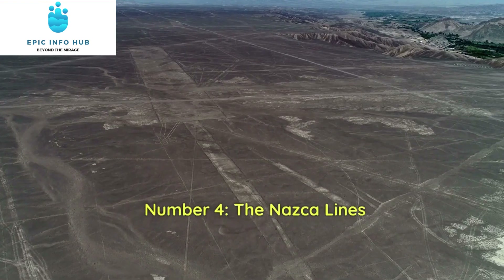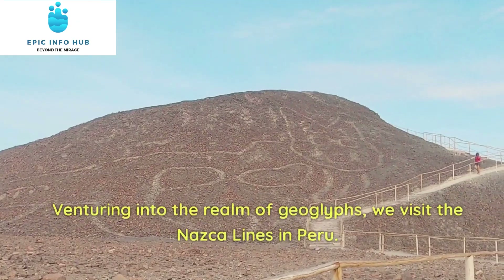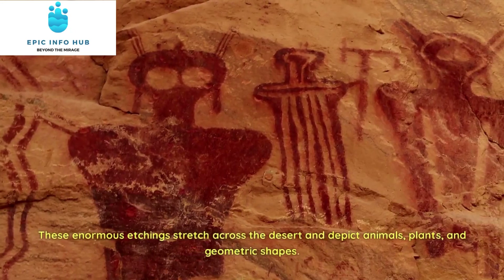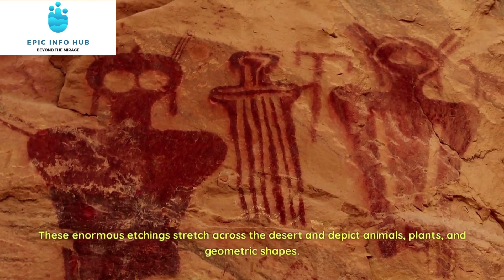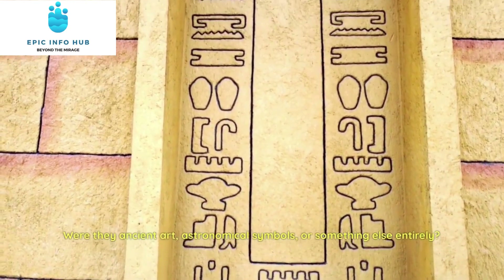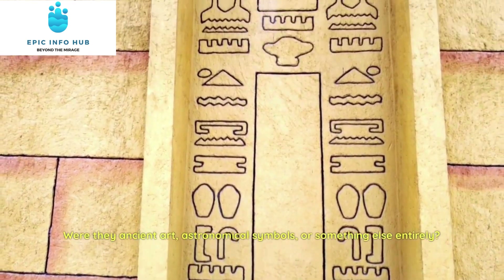Number 4: The Nazca Lines. Venturing into the realm of geoglyphs, we visit the Nazca Lines in Peru. These enormous etchings stretch across the desert and depict animals, plants, and geometric shapes. Were they ancient art, astronomical symbols, or something else entirely?